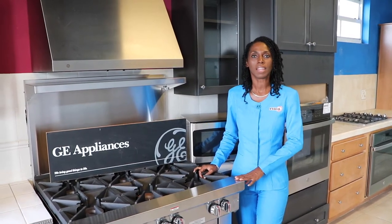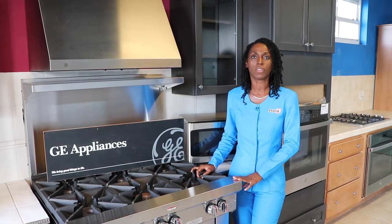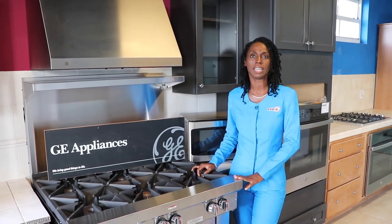Hi everyone, I'm Bondane, Appliance Sales Specialist at ESCO, Electric Sales and Service, on the first floor of Clapham Court Building in St. Michael.